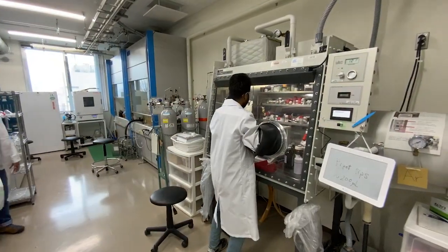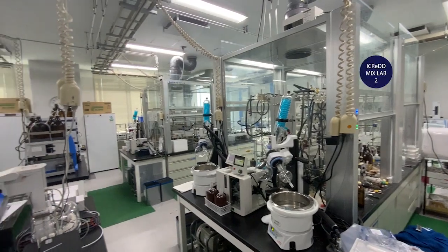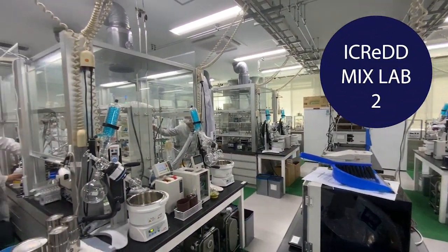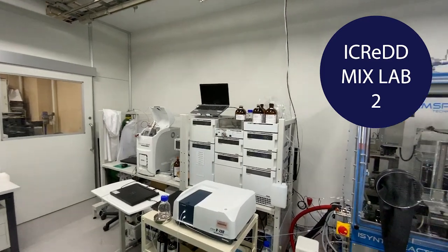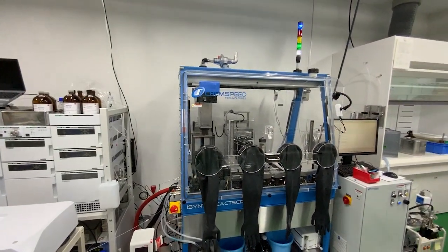For that purpose, we have state-of-the-art research facilities. This is iCRED mixed lab second. The basic design of mixed lab second is the same as mixed lab first. Let's hear what an experimental researcher of this laboratory feels about the facilities in iCRED.